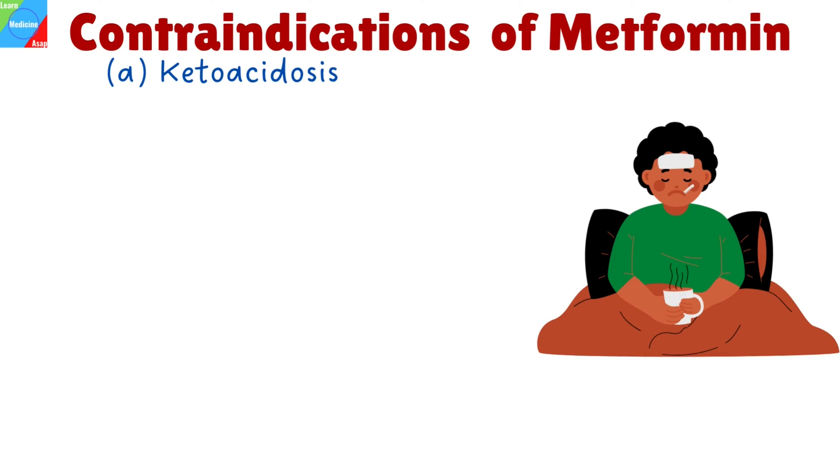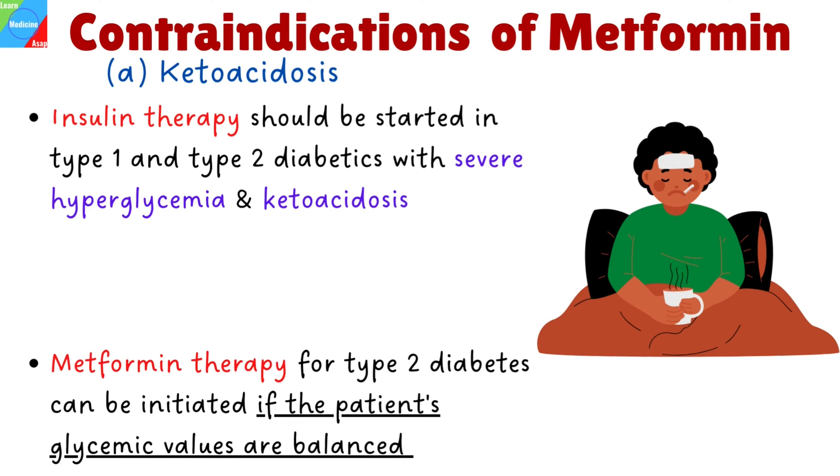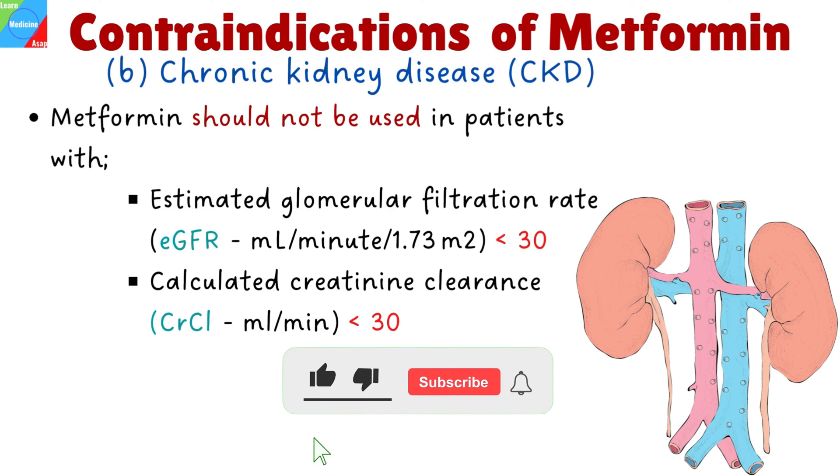What are the contraindications on the use of Metformin? Besides its broad indications, Metformin remains contraindicated in many conditions associated with hypoxemia because it can lead to lactic acidosis. Ketoacidosis is one contraindication. Insulin therapy should be started in type 1 diabetics and type 2 diabetics with severe hyperglycemia and ketoacidosis. Metformin therapy for type 2 diabetes can be initiated if the patient's glycemic values are balanced and if there are no additional contraindications. In type 1 diabetes, Metformin is solely administered as an adjuvant because it can reduce the insulin requirements. Chronic kidney disease is another contraindication; Metformin should not be used in patients with an estimated glomerular filtration rate or calculated creatinine clearance less than 30.